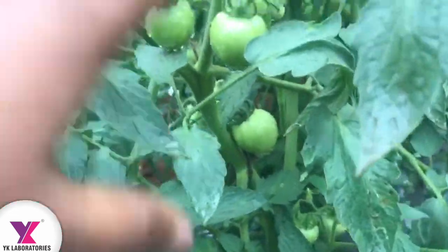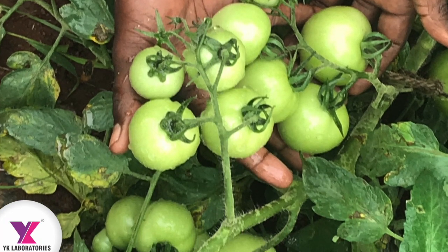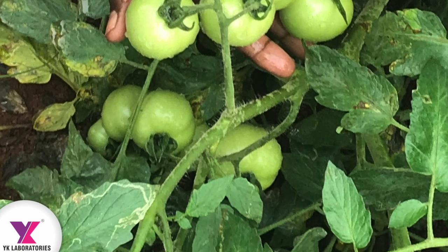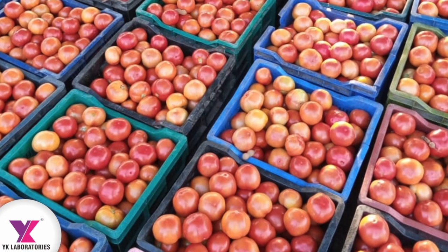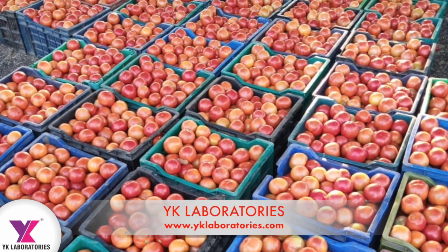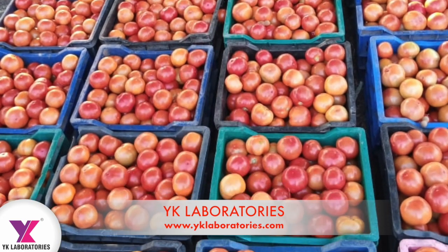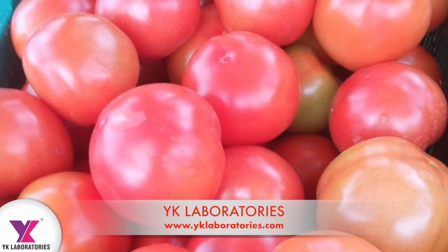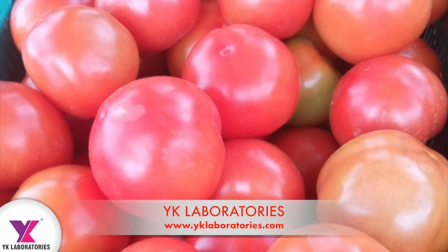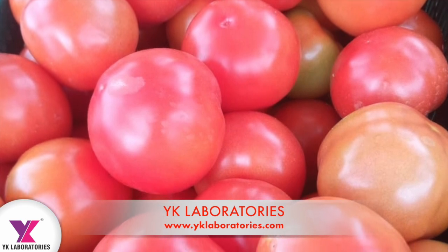The fruit setting and flower setting are very healthy. I am requesting farmers: don't go for chemical synthetic pesticides — there is no need to spray them. Immuno, Vero, and Curiel perfectly control all kinds of diseases, including yellow mosaic virus, Cercospora, Alternaria leaf spot, late blight, early blight, and all kinds of bacterial and viral diseases.